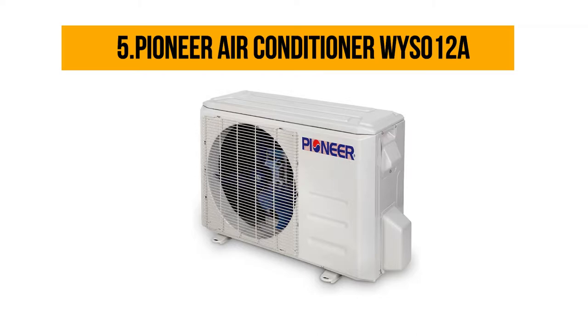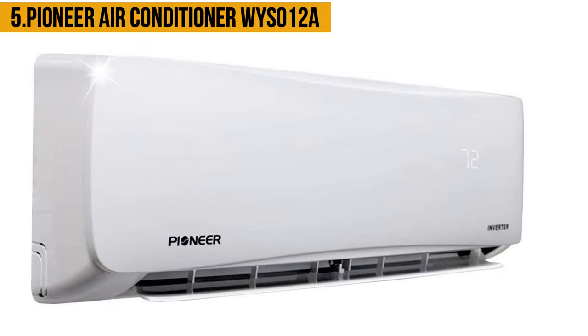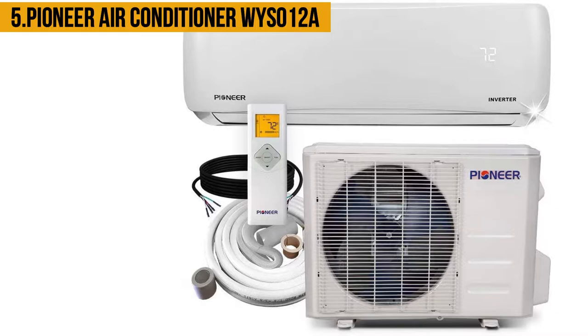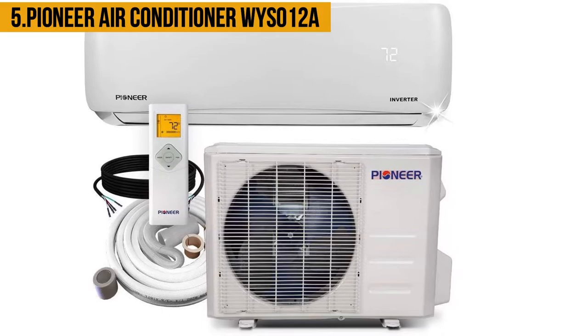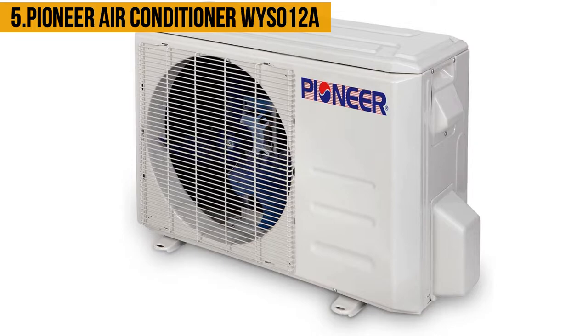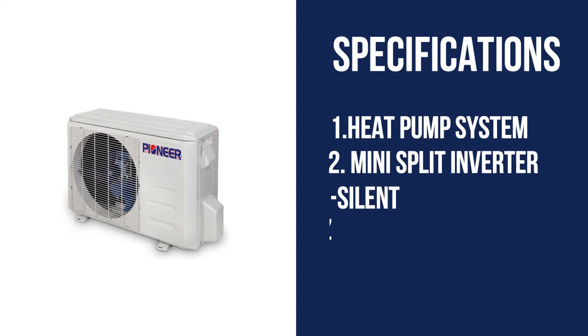Starting at number five: the Pioneer Air Conditioner WYS12A. If you are thinking to buy the best air conditioner for a grow room and commercial use, you can select this Pioneer air conditioner, because smart buyers choose this unit for home and industry use. This is ideal for top quality reliability and excellent performance. The mini-split type air conditioner provides a high efficiency level, including a wireless remote controller that allows you to select various operating modes easily. It also has an LCD screen, multi-functional remote controller, two years warranty for parts, and five years for the compressor.